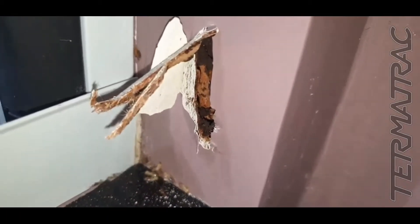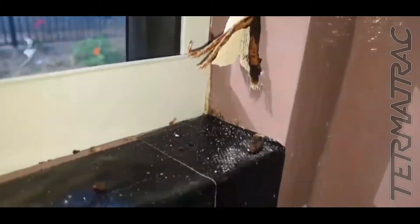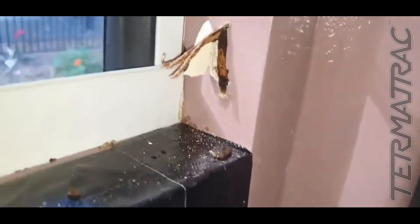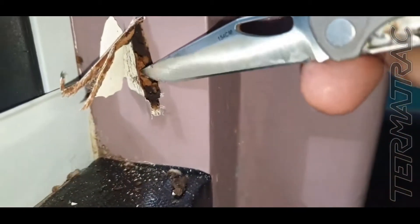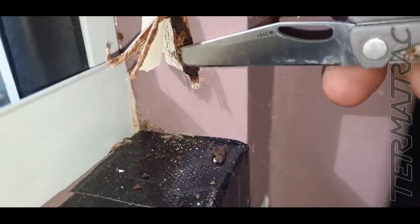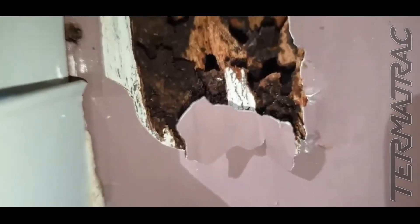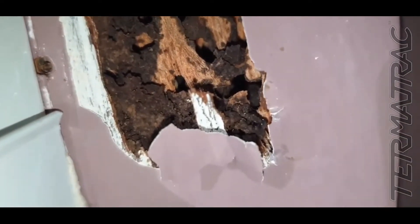I'll just get my knife. I am going to treat this today, so the disturbance doesn't matter at all. I'll try and hold my phone a bit better for you and bust this open a bit more. There's a big nasty soldier — he's the protector of the colony. Just darted back in that hole there.